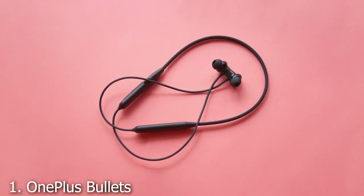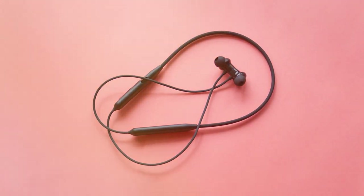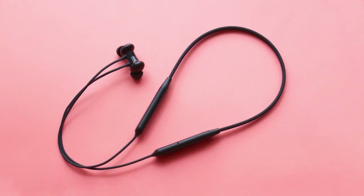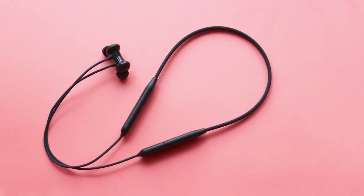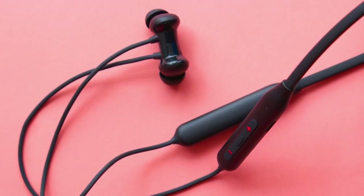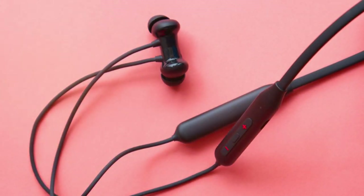First up, we have the OnePlus Bullets Wireless Z2. The brand OnePlus is synonymous with quality, and these headphones are no exception. Wrapped in a sleek matte finish, the design screams modern sophistication. The neckband itself is lightweight, so you will barely feel it around your neck, making it ideal for long hours of use. When it comes to sound quality, it's nothing short of brilliant — with Bluetooth 5.0, these earphones offer a stable connection.